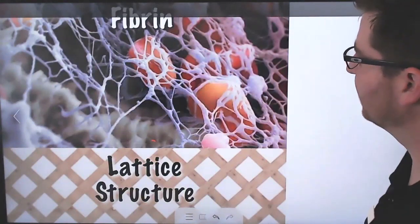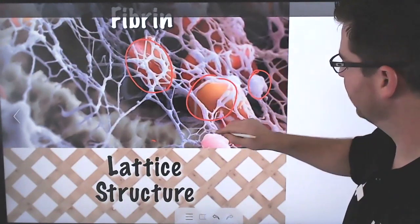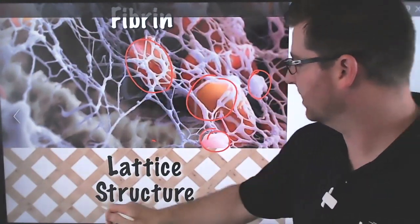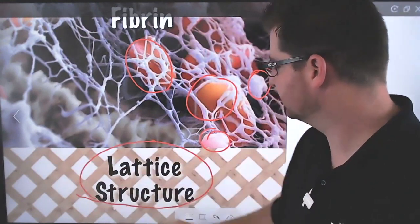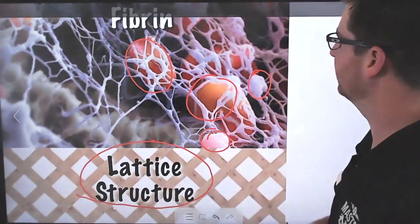Under a microscope it looks like this. We see our red blood cells and platelets — they're all getting caught in this structure, the fibrin structure. It's often referred to as a lattice structure, like a cross-hatched wood lattice — that's what reminded someone of this.